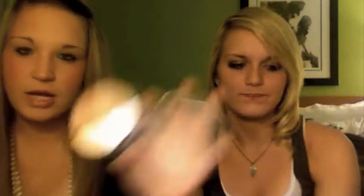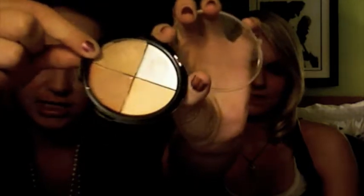My favorite concealer is the Coastal Sense Concealer — this is one of the camel quads, the medium one. I really like this color right now because it really matches my skin tone well. These are really thick and creamy and they match perfectly.